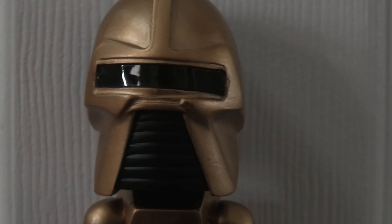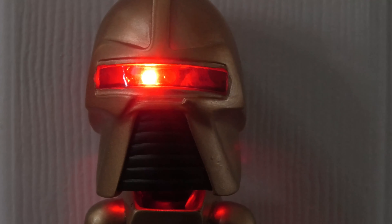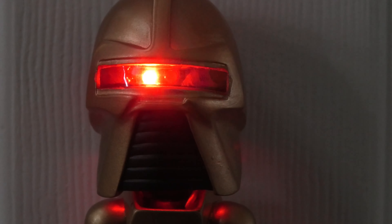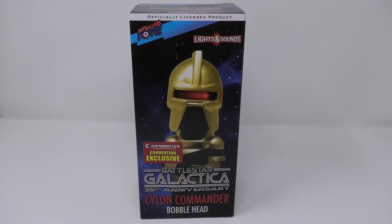By your command. Colonial Viper squadrons approaching in large numbers. Our raiders are still engaged against the Galactica. Hi everyone, welcome to Battlestar Galactica.